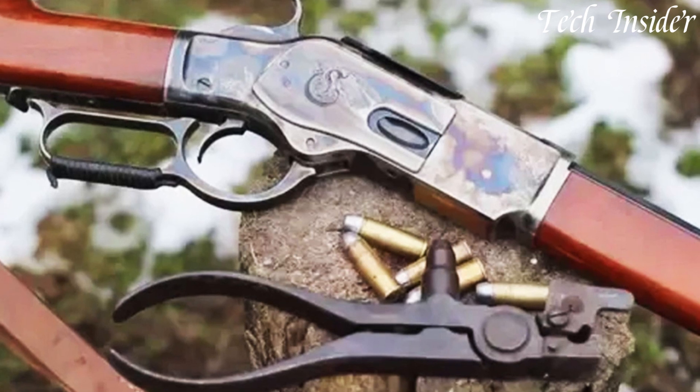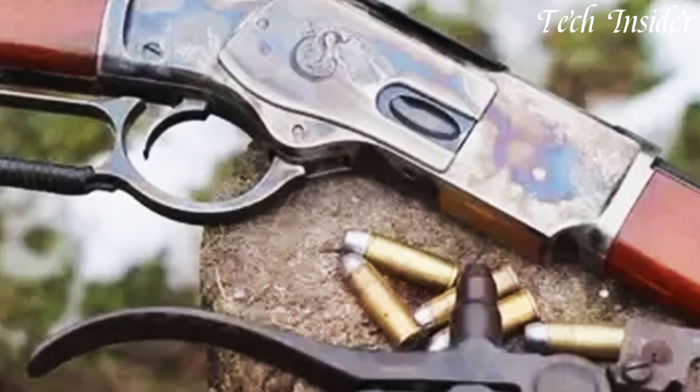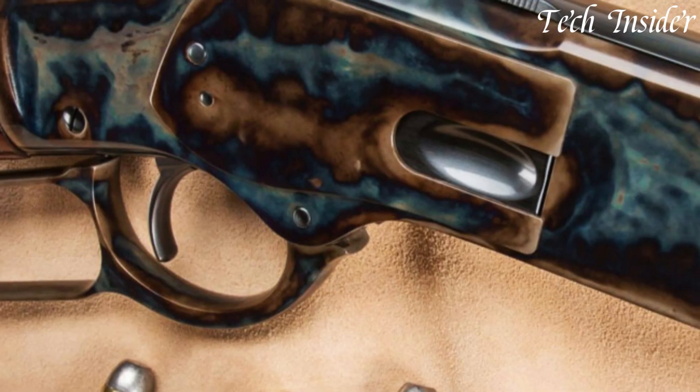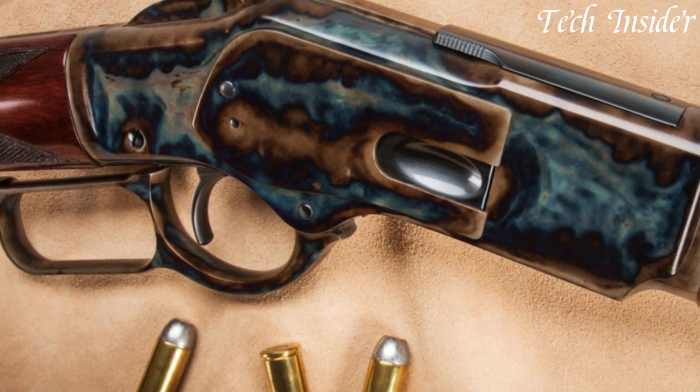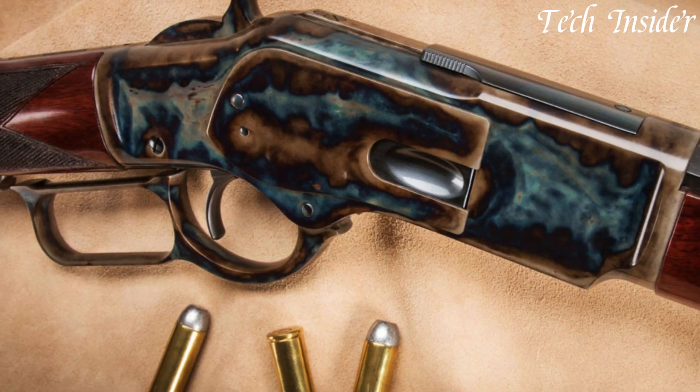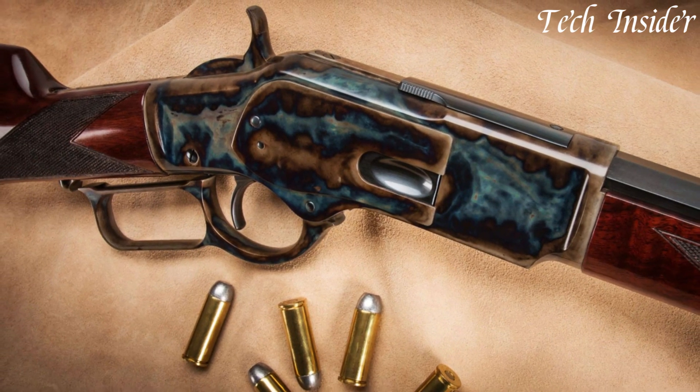The rear tang safety enhances its historical authenticity while providing modern security. The Winchester 1873 Sporter Octagon is a celebration of tradition and craftsmanship, perfect for collectors, shooting sports enthusiasts, and anyone who wants to experience the elegance and functionality of a bygone era.